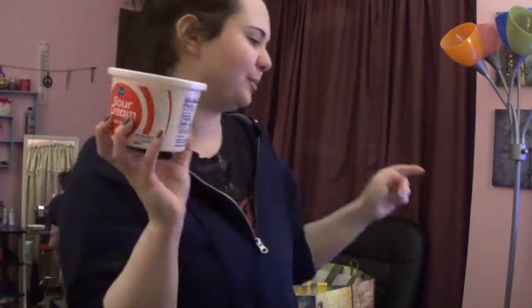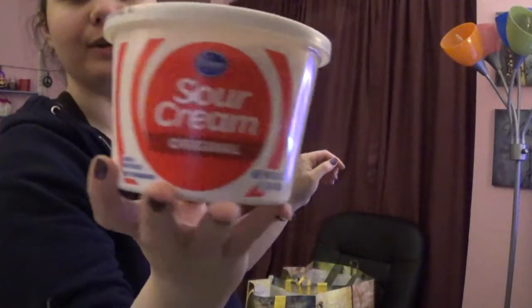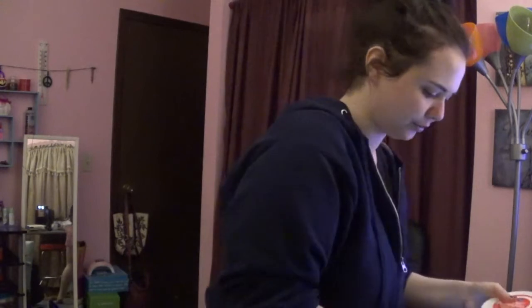I got some sour cream to go with the taquitos. This is Kroger Original Sour Cream for $1.39.